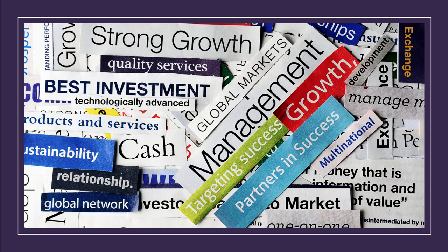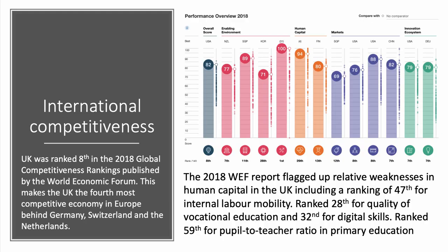Crucially, the question of competitiveness is key to the external account. Overall the UK was ranked eighth in the 2018 global competitiveness rankings published by the World Economic Forum, making the UK the fourth most competitive country in Europe behind Germany, Switzerland, and Holland. However, in detail, we're ranked 47th on internal labour mobility, suggesting quite a problem of geographical and occupational immobility. We're not ranked particularly highly for the quality of vocational education — 28th — and only 32nd for digital skills. We also have a very low ranking in terms of our pupil-to-teacher ratio in primary education. So the UK does have some supply-side weaknesses that need to be addressed.